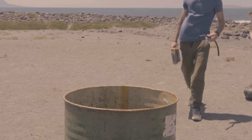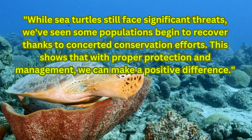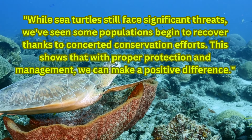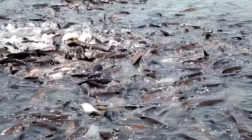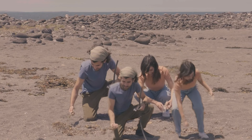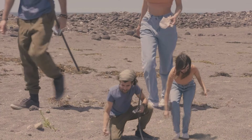Despite these challenges, there is hope. Conservation efforts worldwide are making a difference. Dr. Brendan Godley, a professor of conservation science at the University of Exeter, notes: "While sea turtles still face significant threats, we've seen some populations begin to recover thanks to concerted conservation efforts. This shows that with proper protection and management, we can make a positive difference." Conservation strategies include protecting nesting beaches, reducing bycatch through improved fishing practices, and addressing pollution. Education and community involvement play crucial roles in these efforts. Many coastal communities now run turtle watch programs, allowing people to witness and learn about nesting turtles while ensuring the animals are not disturbed.